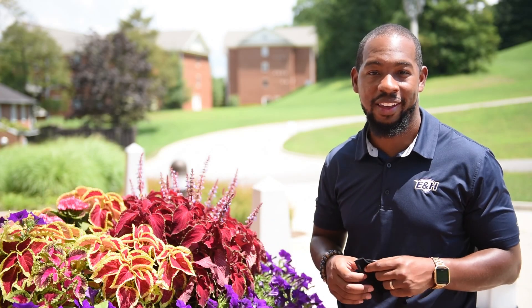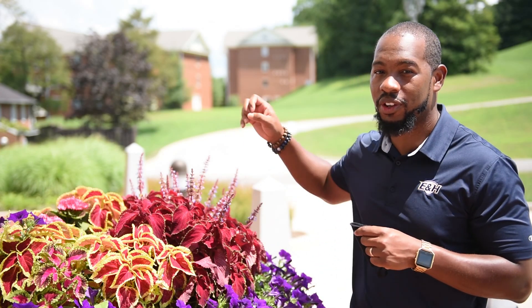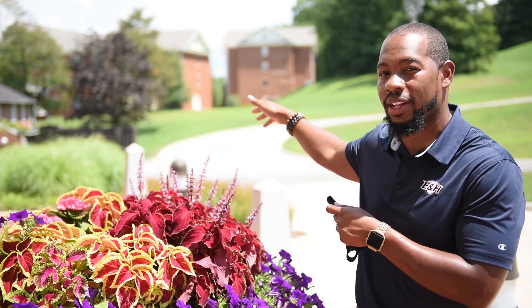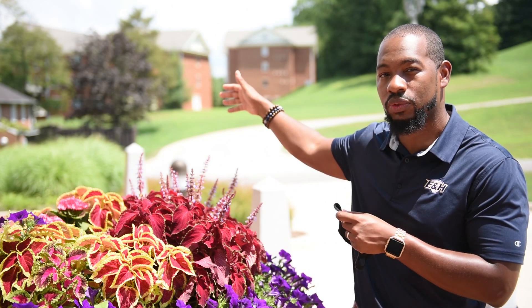You've officially checked in — welcome to Emory & Henry College! Now it's time to head to your dorm rooms. If you look behind me you'll see Elm and Hickory Hall. That's the direction you'll go — exit this parking lot, head up to those dorms, and housing will be there to greet you.